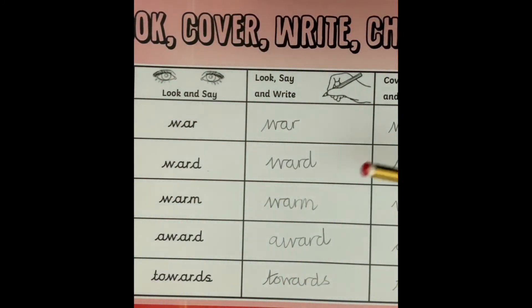You can practice this as many times as you need to, to make sure that you're spelling them correctly. We'll continue to practice these spellings in our handwriting session on Thursday, just before our spelling test on Friday.